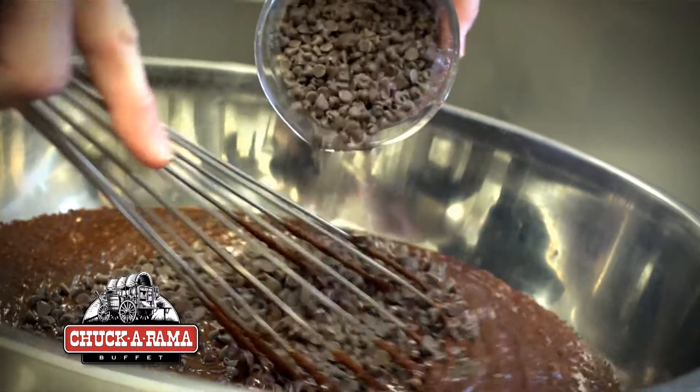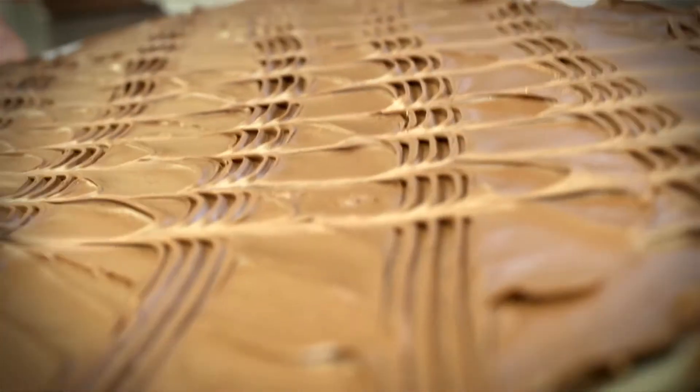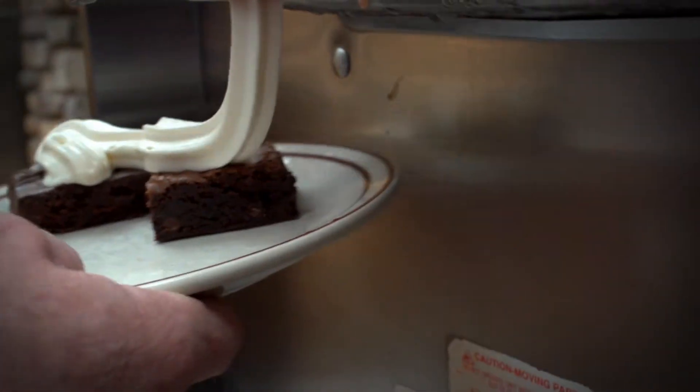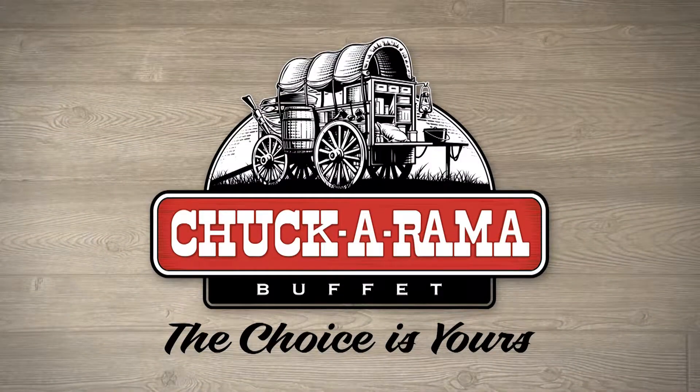The best thing at Chuckarama is the old-fashioned brownies. Or is it the frosted ones? The old-fashioned brownies have that crusty top, but the frosted brownies have a rich frosting top. Would it be old-fashioned or would it be frosted? Or one of each with a little ice cream? The choice is yours at Chuckarama.